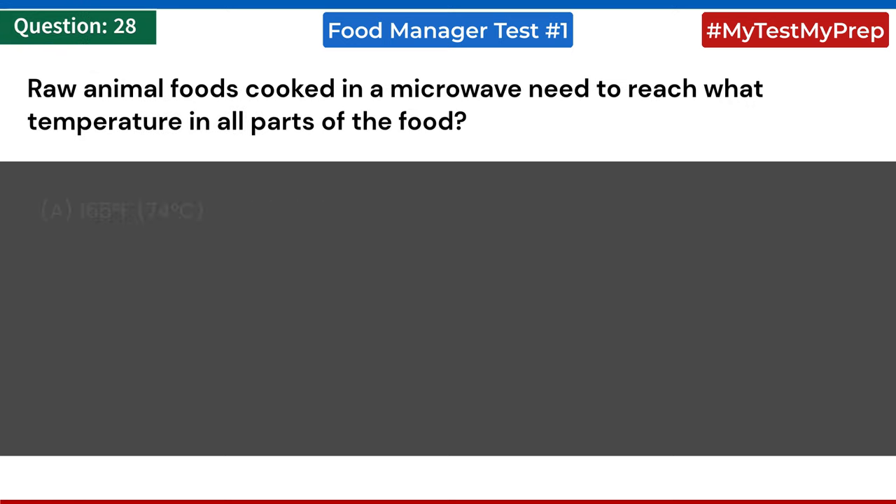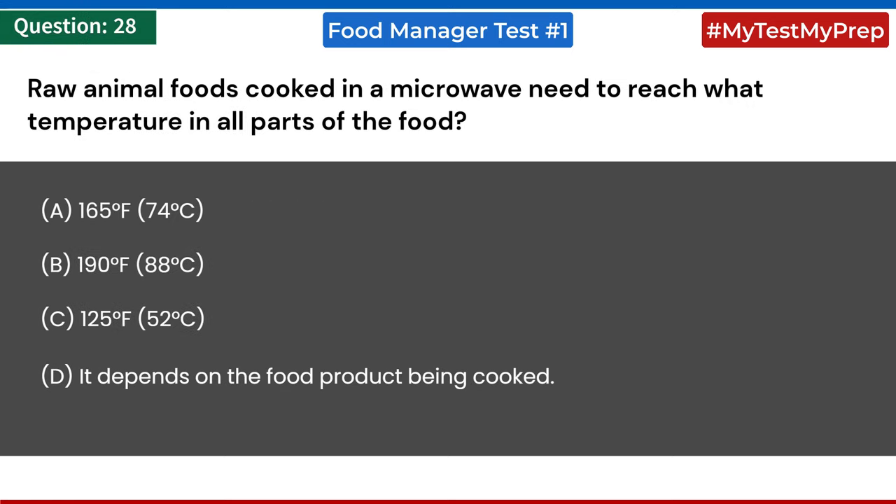Raw animal foods cooked in a microwave need to reach what temperature in all parts of the food? a) 165°F (74°C); b) 190°F (88°C); c) 125°F (52°C); d) it depends on the food product being cooked. Answer: a) 165°F (74°C).